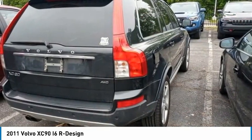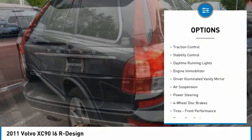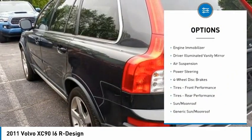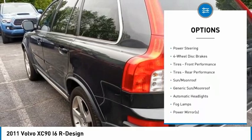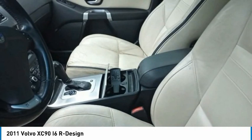Here are some of this vehicle's great options: tire pressure monitor, all-wheel drive, heated mirrors, aluminum wheels, brake assist, traction control, stability control, daytime running lights, engine immobilizer, and driver-illuminated vanity mirror.